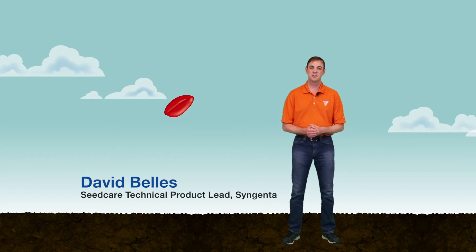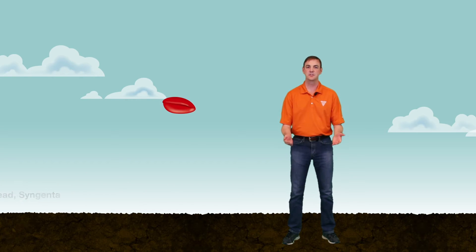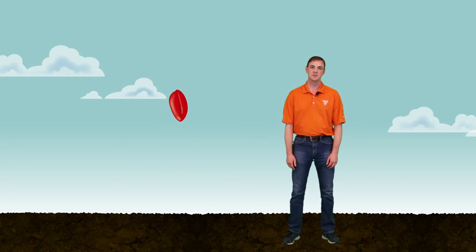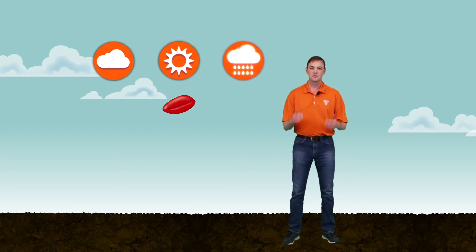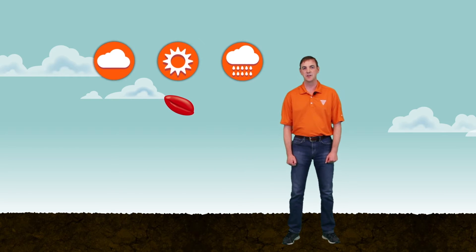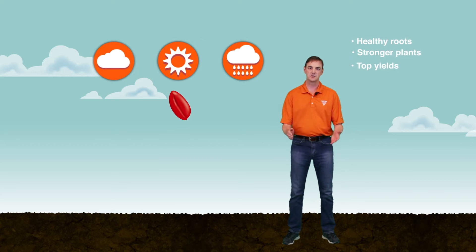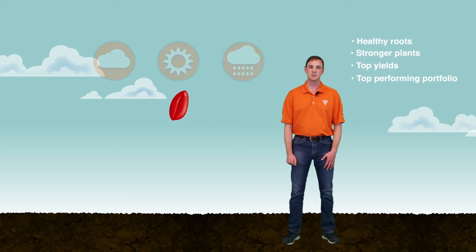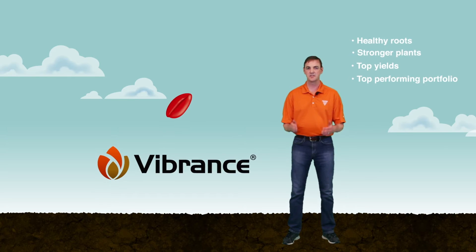Researchers around the globe are continuing to uncover evidence pointing to roots as the key to increasing future crop productivity. Strong healthy root systems help developing plants better utilize available nutrients and moisture, as well as produce stronger, better plants able to withstand environmental stress. Fortunately, Syngenta holds a long-standing commitment to help you achieve healthy roots, stronger plants, and top yields through unmatched service and a top-performing portfolio of seed treatment products, including Vibrance brand seed treatments.